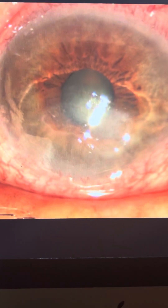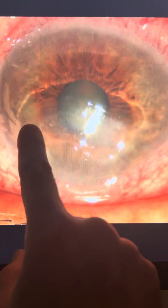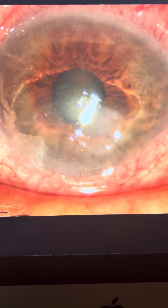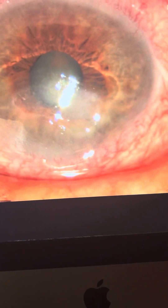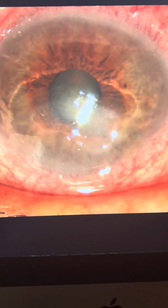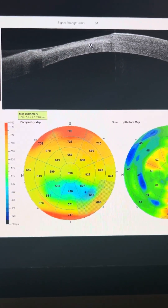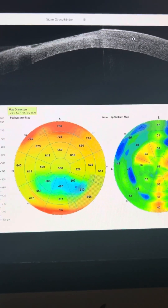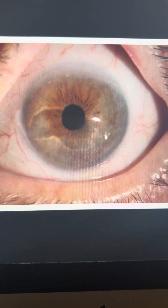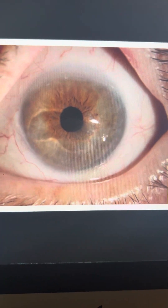This is an 88-year-old gentleman, monocular. His vision has dropped to hand motion, and we have a severe exposure ulcer here. He had severe zoster that probably damaged his facial nerve, with significant ectropion. You can see the keratolysis — cornea melt in more common words — with anterior segment OCT. This is him after a bandage lens for a month and a successful cataract surgery to 20/40.